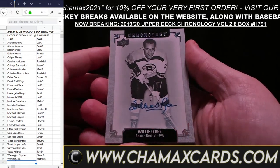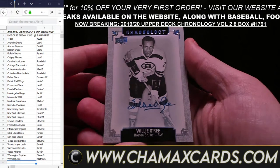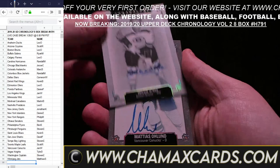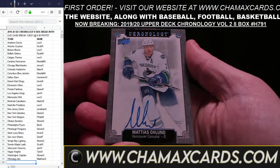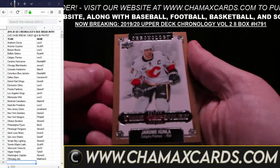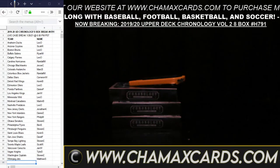Thank you everyone for joining us for H791. Let's get ready for the next break — the next Chronology break, H977. Stand by, just take a second. All right, we're back. Now breaking: 19-20 Chronology Volume 2, 8-Box H977. Hey Will — how goes it? Same as before, let's get to it. Every card's a hit.